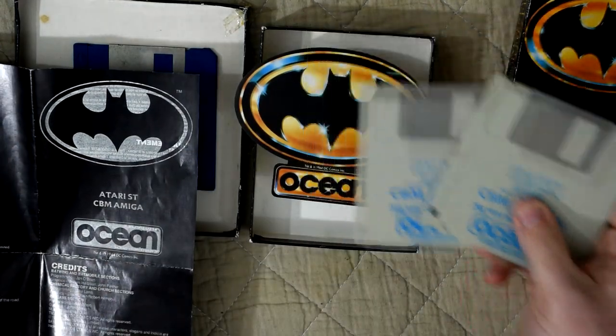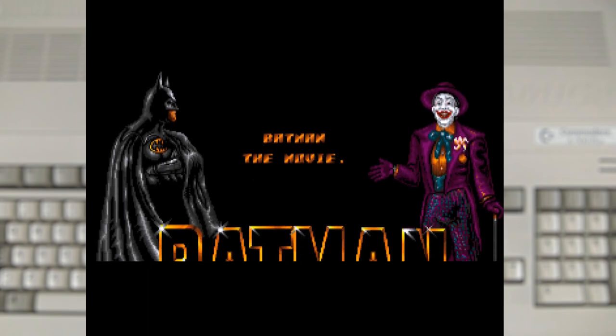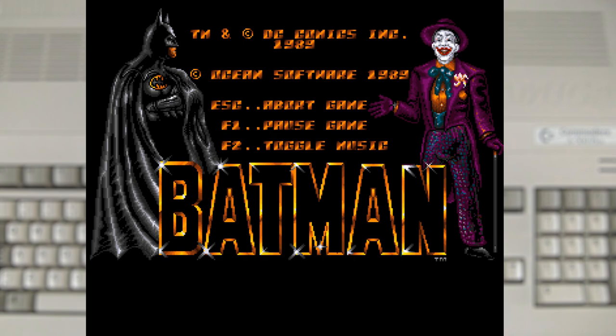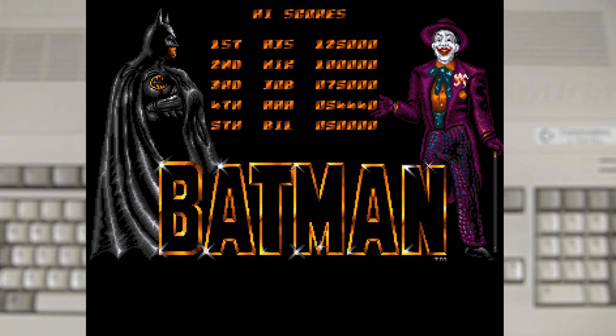So let's boot this up, which greets us with a cool loading screen and the funky music. This is also where we find the second reference to it being called Batman the Movie — not in the big logo, but in the text in one of the credits. And with no real options to speak of, let's just go straight into the game.